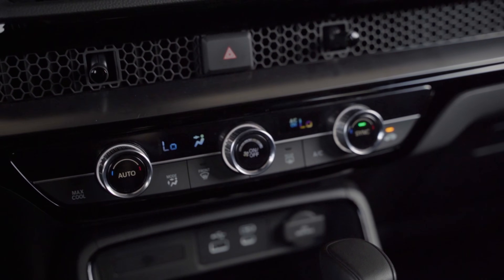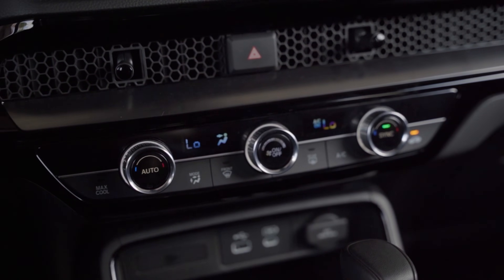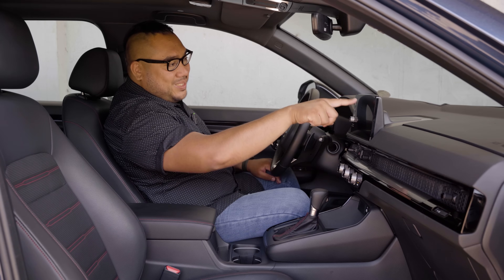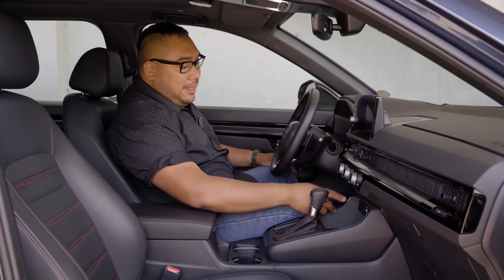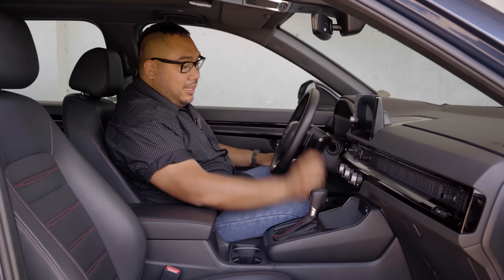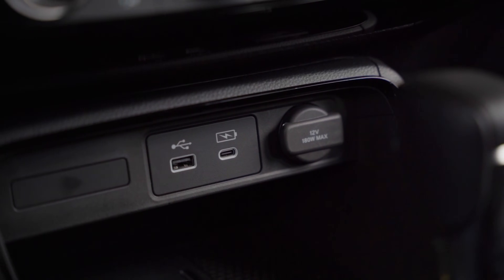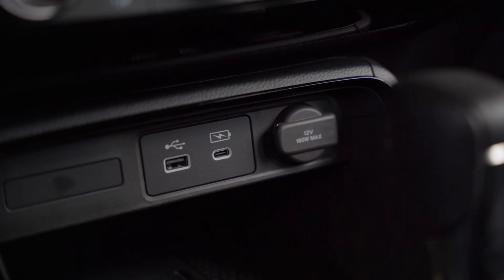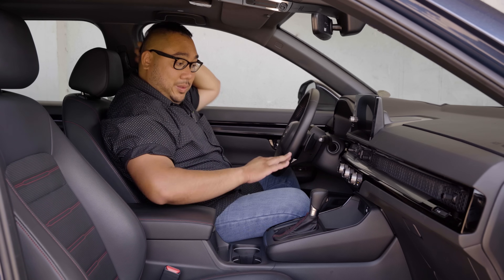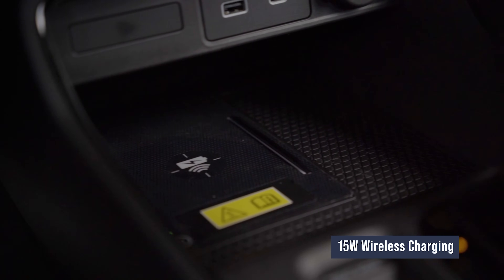You have dual climate control, so the temperature on each side can be set independently. And of course, my favorite button — Max Cool. The seating with the leather and red stitching adds a great touch of character. You have a USB port and a USB Type-C for charging, a 12-volt 180-watt outlet, and if that wasn't enough, there's also wireless charging.